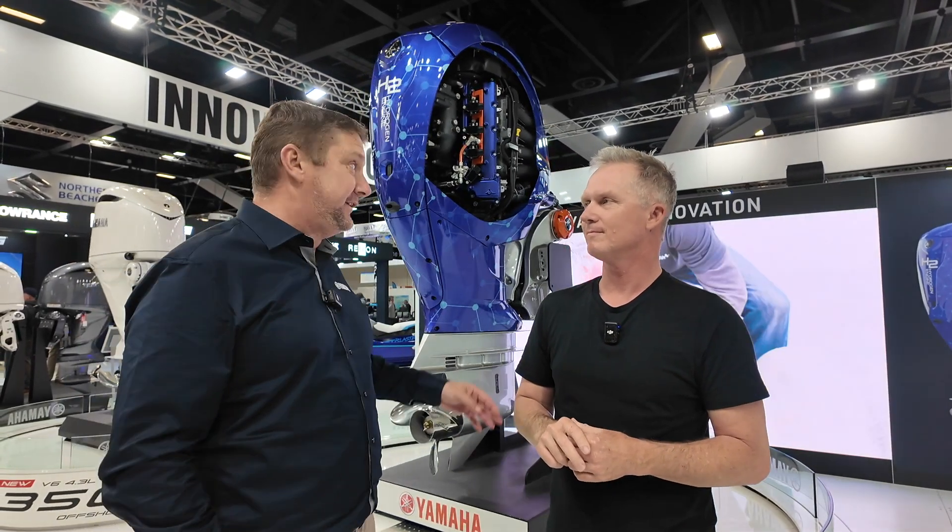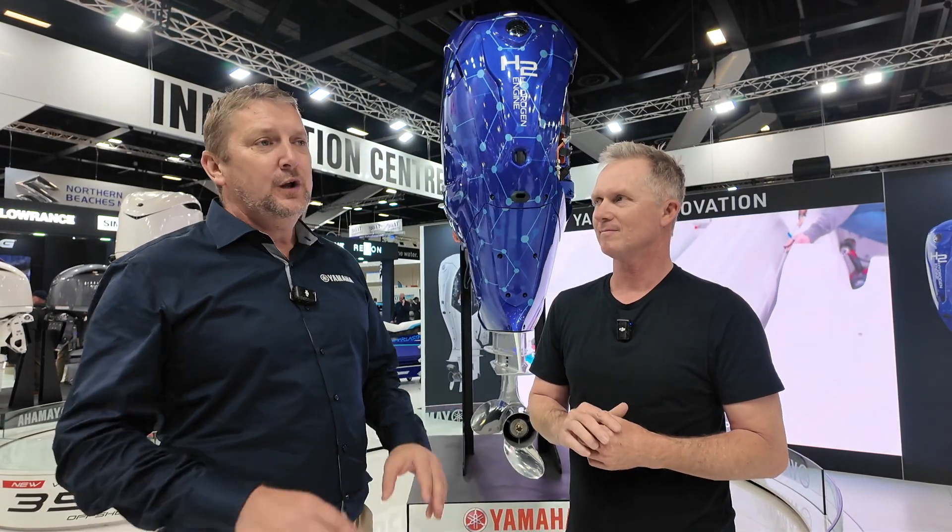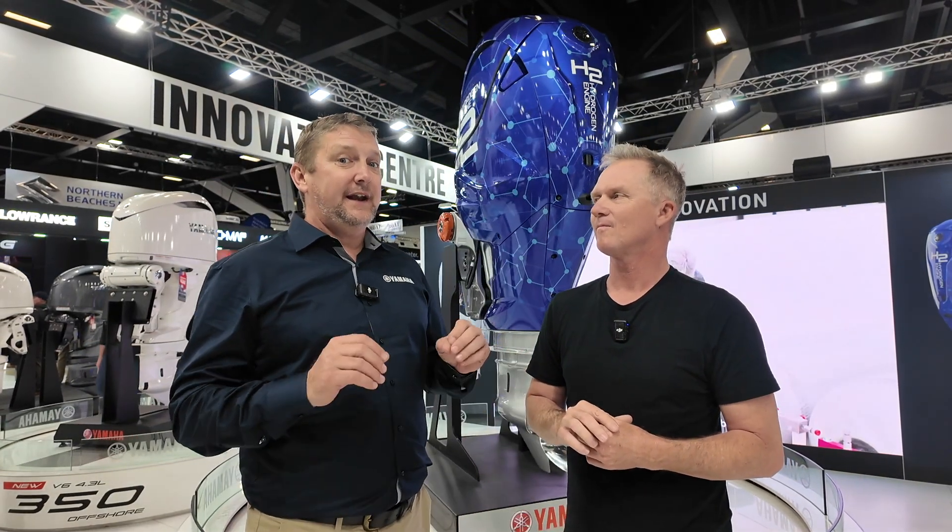Exactly right. The manufacturer — the original guy that created the XTO engine, which is the platform — has done something really special with it, looking at multiple technologies, and has now come up with the first hydrogen marine engine.